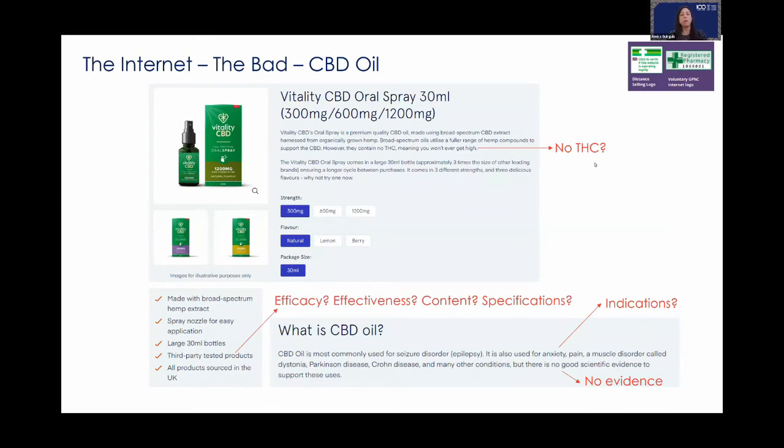Now for the bad: CBD oil. Before the pandemic, cannabidiol — a non-psychoactive component of cannabis — became extremely popular, what I call the wonder drug. People were marketing CBD oil on the internet and on the high street, saying it's for pain, for epilepsy, for sleeping — it helps with everything. Such a wonder drug does not exist. This is a screenshot from a real online pharmacy, and I've highlighted in red all the issues with completely inaccurate marketing designed to trick customers.